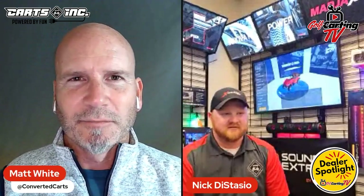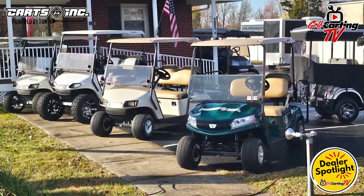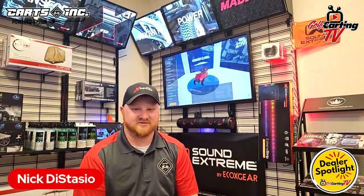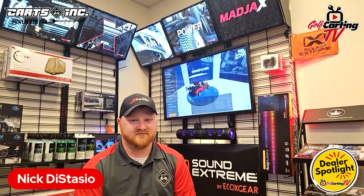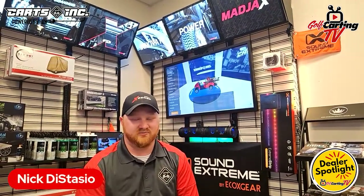Tell me about your locations — you mentioned Urbana. So I'm in Fredericksburg — this is our Fredericksburg showroom with our service department and warehouse space. We also have a used cart center in Fredericksburg to get road frontage and move used carts more efficiently rather than placing them next to new inventory in the showroom. Then we acquired a company called Unique Golf Carts out of Urbana, Virginia — they'd been in business about 15 years before we took them over and rebranded it to Karts Inc.